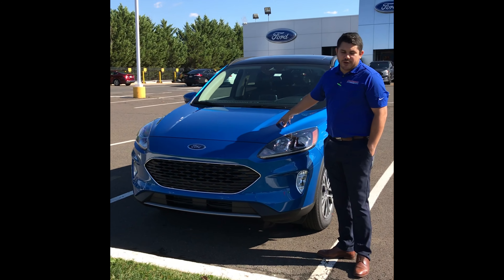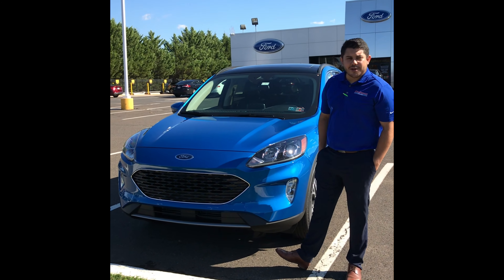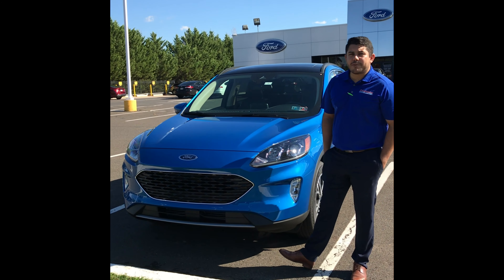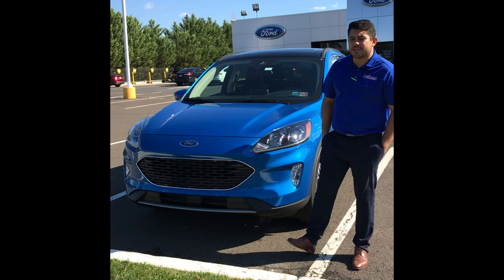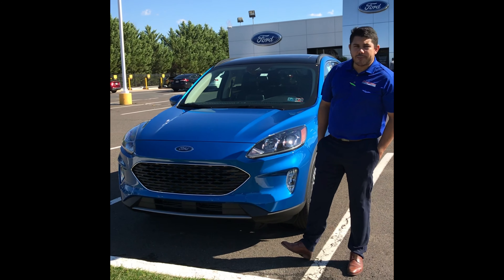Underneath the hood you have a 2.0 engine making 31 mpg on the highway and 23 mpg in the city. There's also a 1.5 engine with a 3-cylinder turbocharged making 31 mpg on the highway and 26 mpg on the city, so you get more mpg in the city with the 1.5.